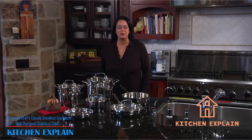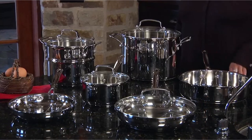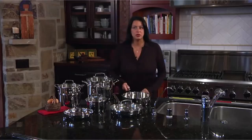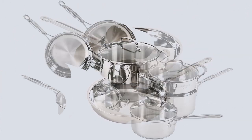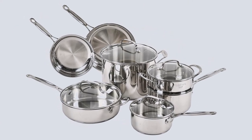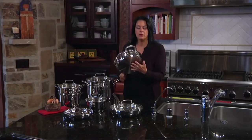Number 2: Cuisinart Chef's Classic Stainless Cookware Set — Best Designed Stainless Steel. This 11-piece stainless steel cookware set comes with a steamer insert, two frying pans, a sauté pan, two saucepans and a stockpot. The sauté pan, saucepans and stockpot all come with lids, so it's pretty much everything you would need.